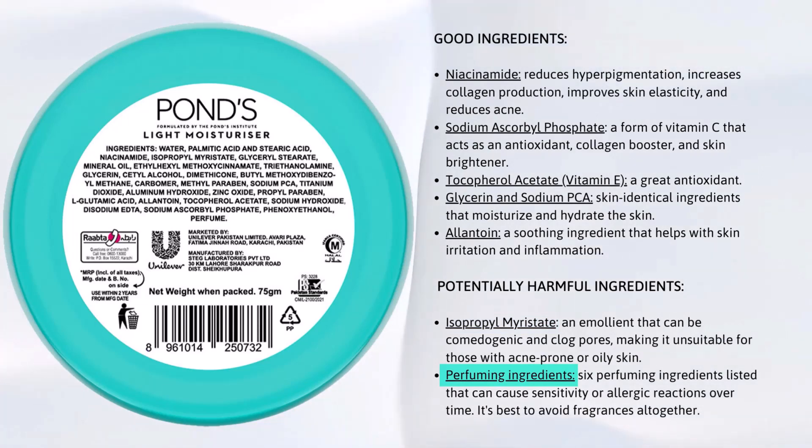This product also has six perfuming ingredients listed, which is a bad thing. Even if your skin reacts fine with fragrance, you may develop sensitivity over time. So I would personally recommend avoiding fragrance altogether.